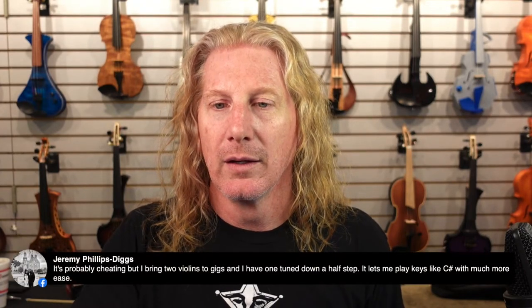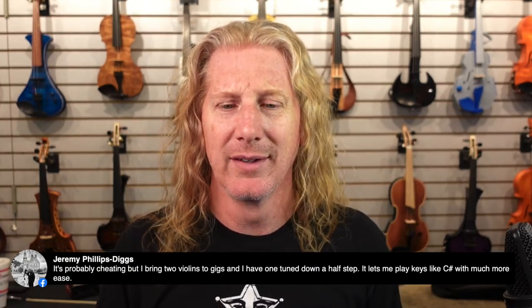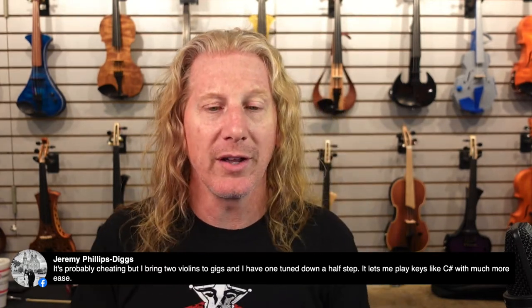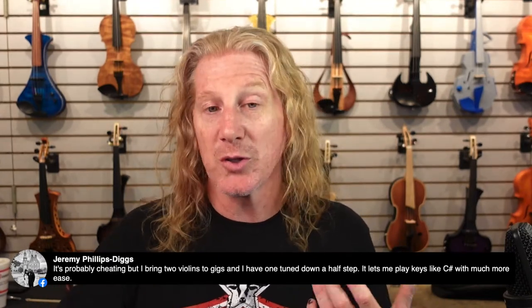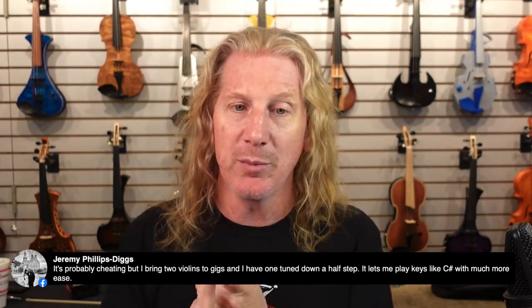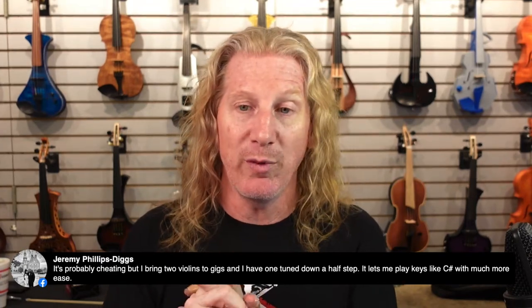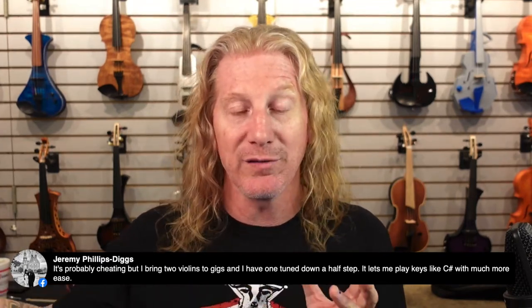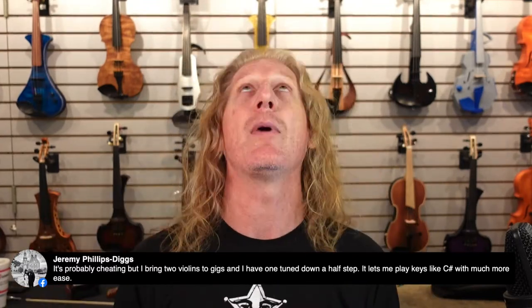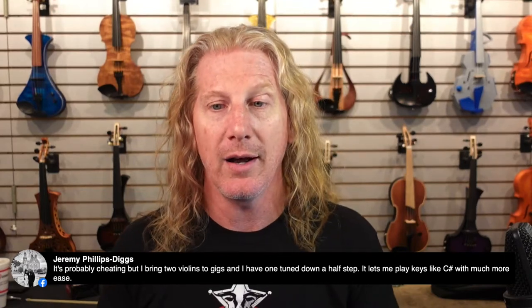It's not cheating to bring two violins — that's using your head. There's a big thing in rock bands where guitar players tune their low string differently. Sometimes they tune down a half step to make the guitar sound chunkier, or to help a vocalist who has to sing 150 to 200 nights a year — just bring everything down a half step and oh my God, it's so much easier.